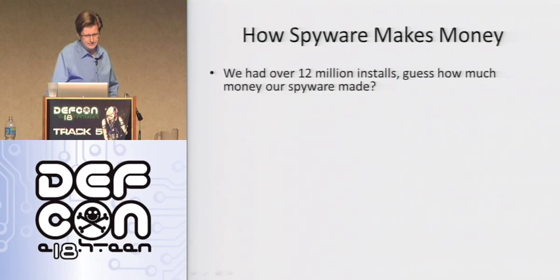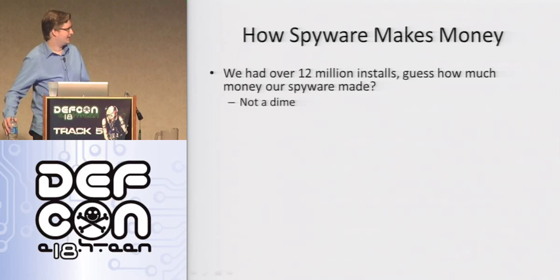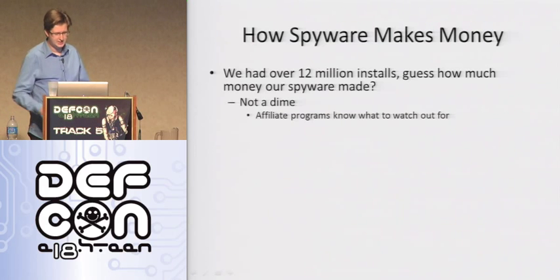So how does this whole business make money? We ended up with over 12 million installs of the software. With our ability to run whatever executable we wanted, you could maybe even call this a botnet. So guess how much money our software made with 12 million installs? Not a dime. It's really depressing that you have this evil, shitty software installed on 12 million of grandma's computers and no money was made on it.